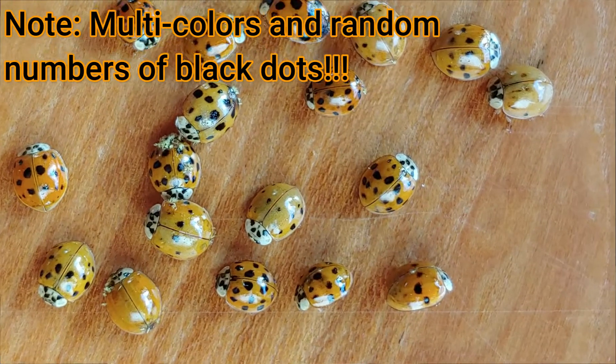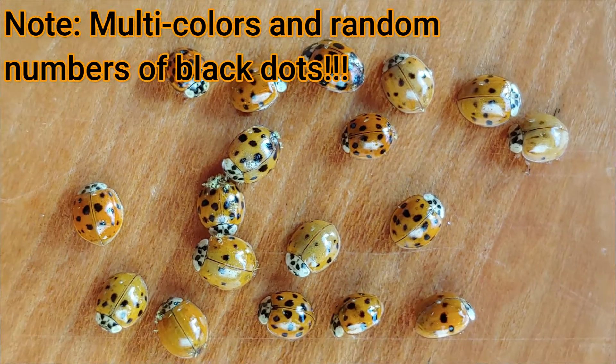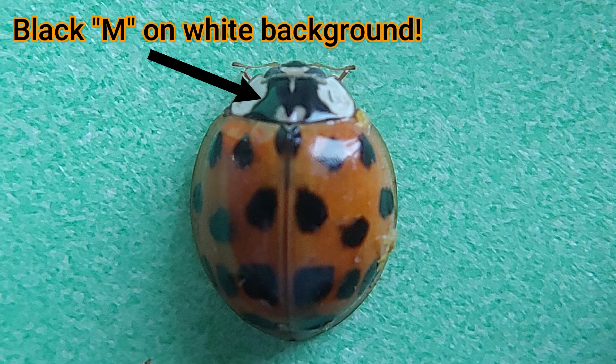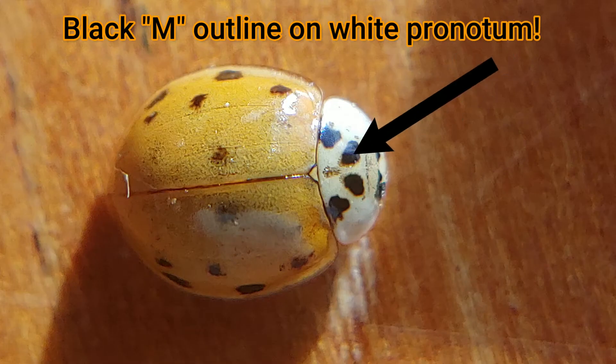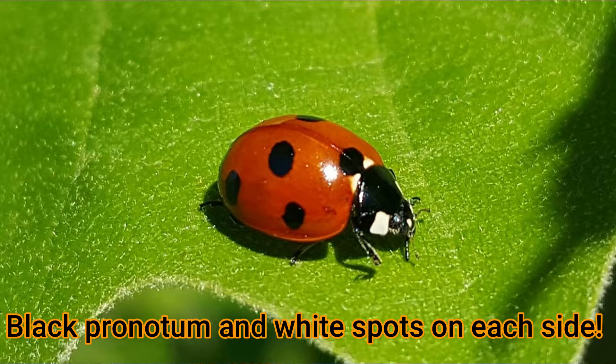First off I want to distinguish between these invasive Asian lady beetles and our beloved native ladybug. These Asian lady beetles are a relatively recent phenomenon and they can be identified by their multi-colors as well as a close look at the pronotum, which is behind the head and right before the two wing covers on its back. The Asian lady beetles have a black M pattern on the back of their pronotum with various levels of distinction. Our native lady beetles tend to be a much brighter deeper red with a black pronotum and a white spot on each side.